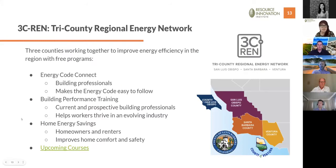Ian Logan here, Program Administrator for 3C REN out of the County of Ventura. I'll give a brief overview of 3C REN. We are the Tri-County Regional Energy Network — a collaborative partnership between San Luis Obispo, Santa Barbara, and Ventura Counties — put together to offer programs and services that improve energy efficiency in the region.